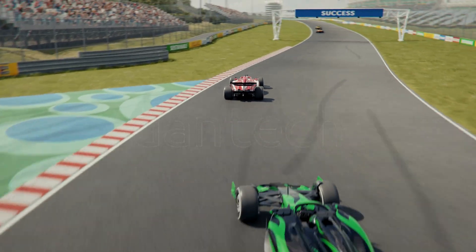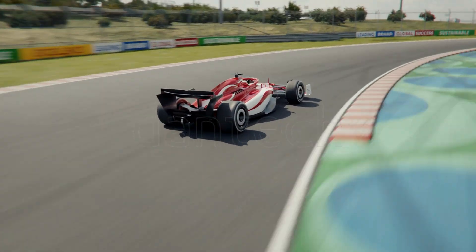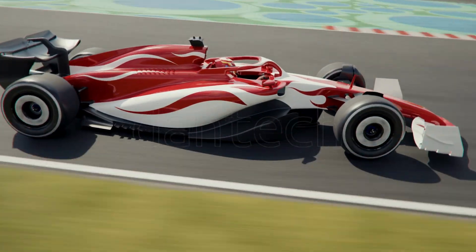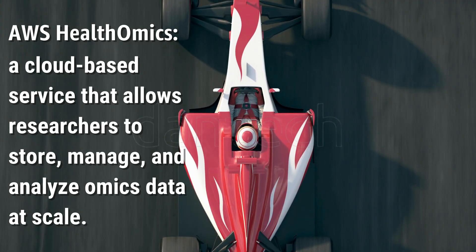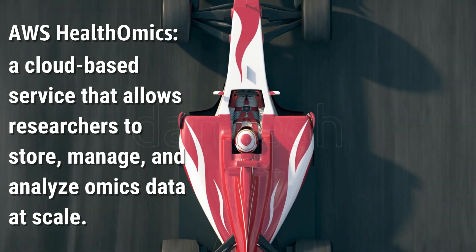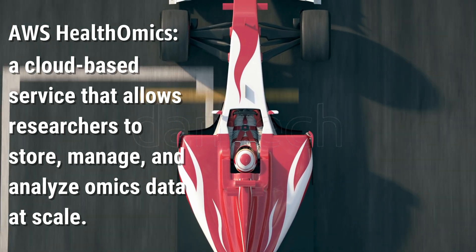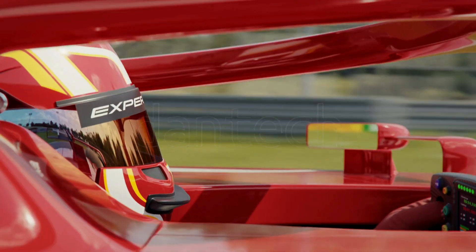Just like a race car built for speed and agility, AWS HealthOmics is engineered to help scientists quickly navigate through massive health and genomic data sets. AWS HealthOmics is a cloud-based service that allows researchers to store, manage, and analyze omics data — such as DNA, RNA, and protein sequences — at scale.